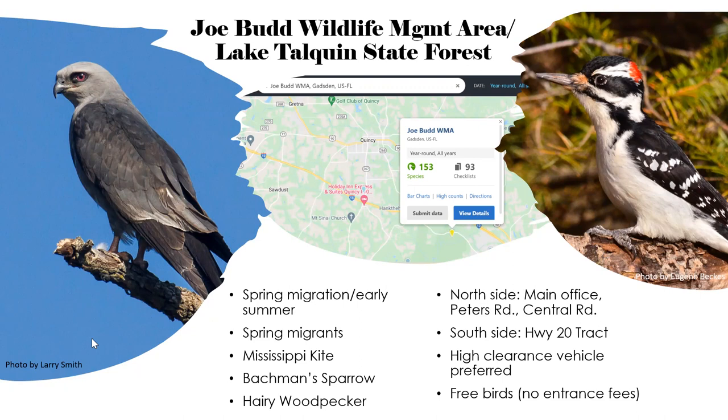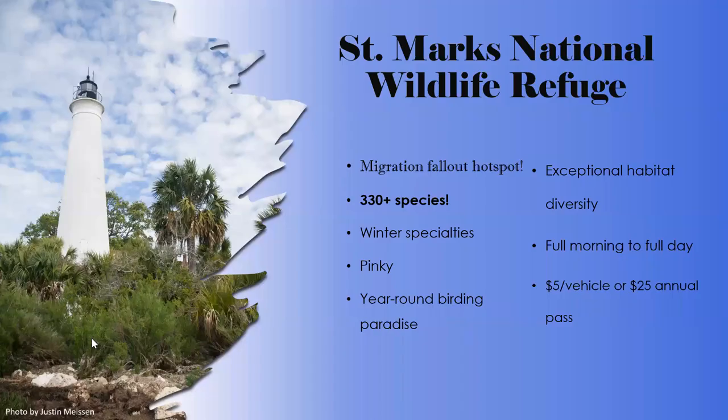Hairy woodpeckers are on the south side of the lake in the various tracts — learn their call versus downy woodpecker to locate them. They do breed there year-round. The main Joe Budd WMA hot spot on eBird is at the main office, and to the east are Peters Road and Central Road — great spots to explore, but you'll want a high-clearance vehicle. A big sedan will manage, but a small car won't fare well. It's mostly gravel roads in deteriorating condition, and it's free.